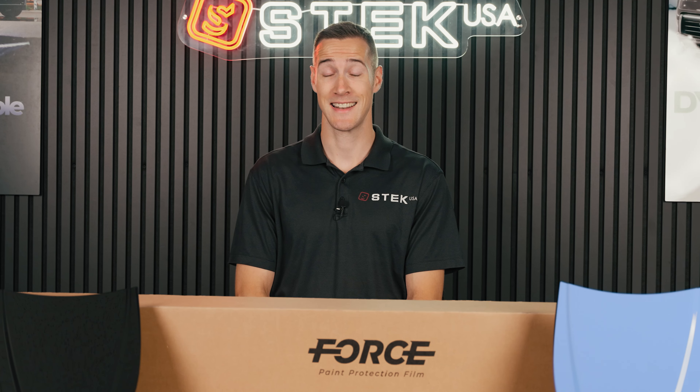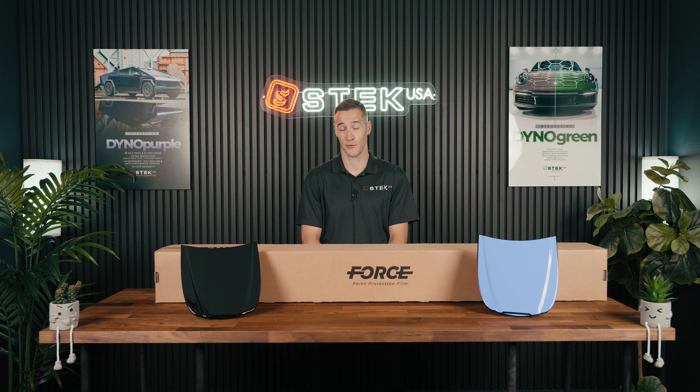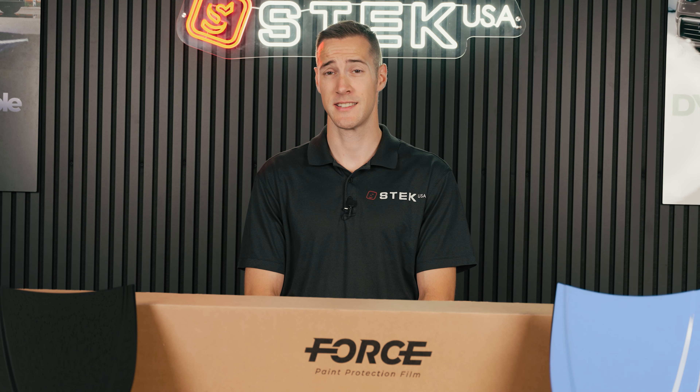A few unique attributes of the 4 Series is that it is hydrophobic and self-healing, so it'll make keeping your car looking good for those five years as easy as possible. One thing that's great about the 4 Series is it's offered at a more competitive price, so if you have a daily driver you want to protect or enhance, this is going to be a great option for you.